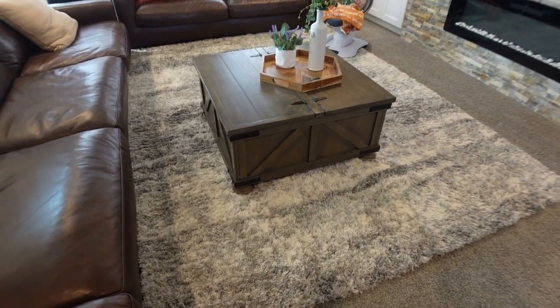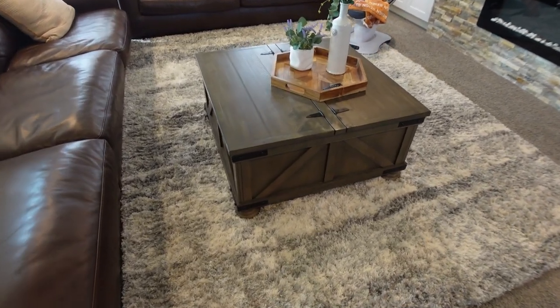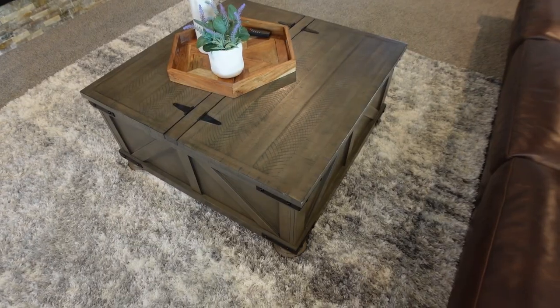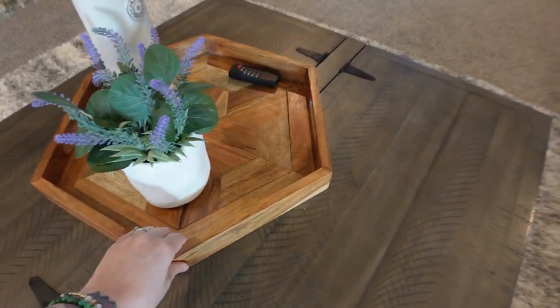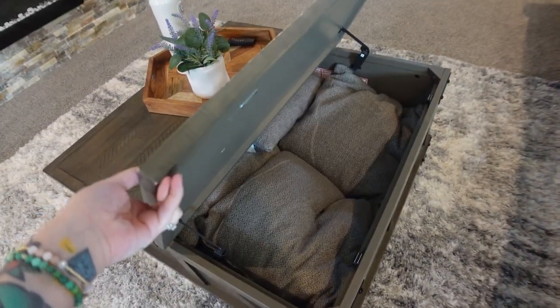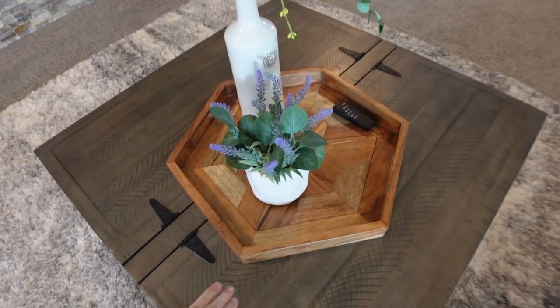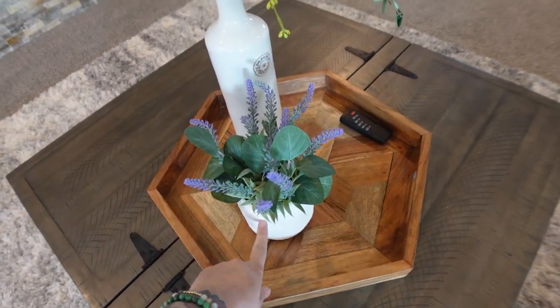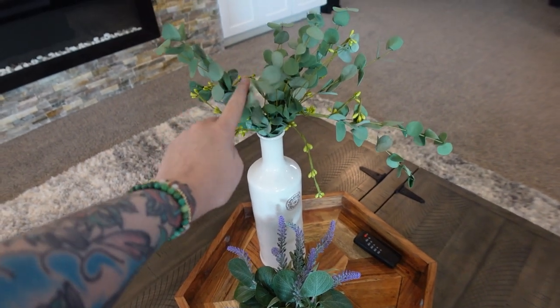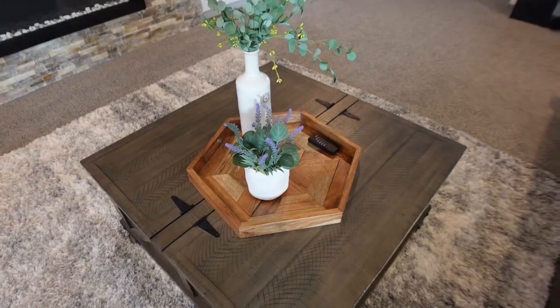This rug is from Costco. Costco always has great rugs for great prices, nice big ones. And this coffee table is from Ashley's — took a while to get here, but it's nice because it does open and has storage in there. There's pillows in there. So I'm going to share all our decor as well. This tray is from HomeGoods, Hobby Lobby, and I think Hobby Lobby too. So that is what is on our coffee table.